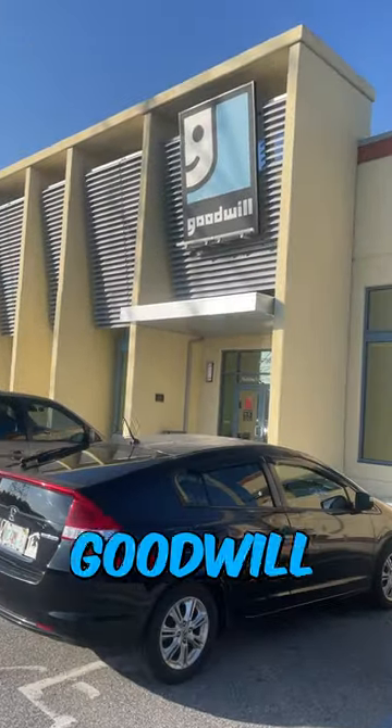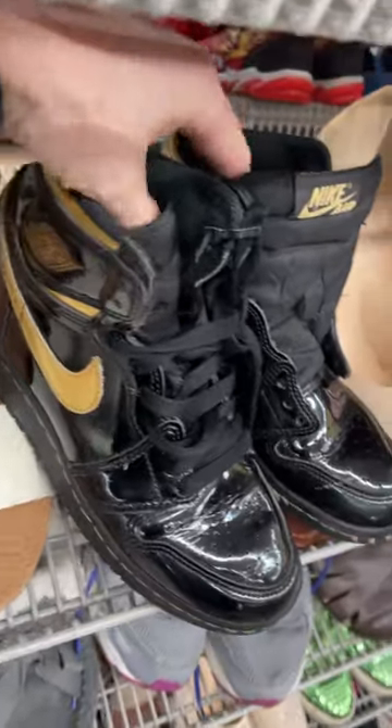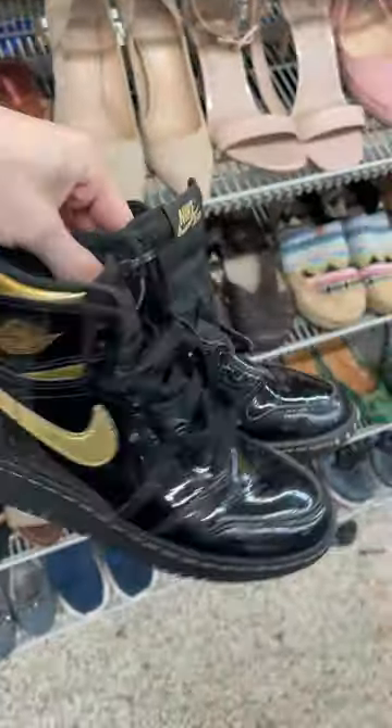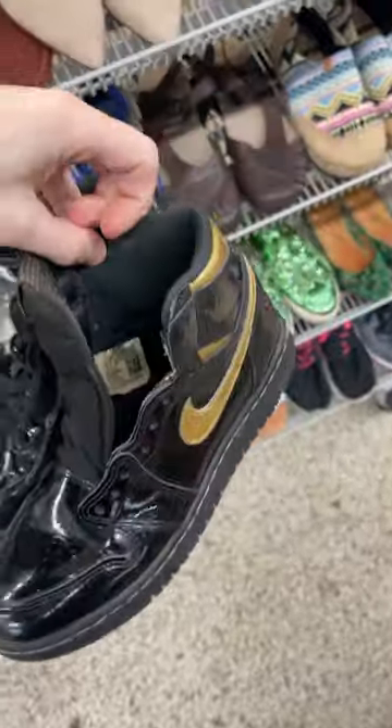I always buy these shoes from Goodwill to resell. These are some Jordan 1s with a black and gold colorway. One is missing laces but that's an easy fix. They were $25 but I can resell them on eBay for over $100.